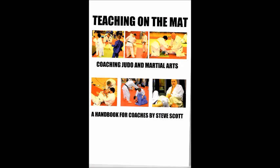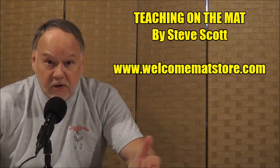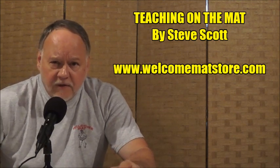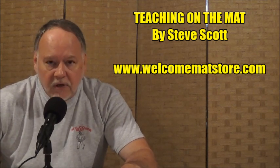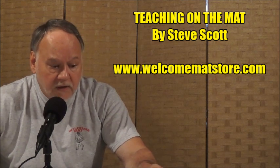That's a brief look at burnout — and I discuss this in my book Teaching on the Mat, which is an extension of my earlier books Coaching on the Mat and Winning on the Mat. It covers about 18 different subjects of coaching, one of which is coach burnout. If you want to get Teaching on the Mat, we have it at our Welcome Mat store. It's not expensive at all and certainly worth it.